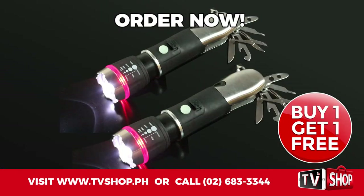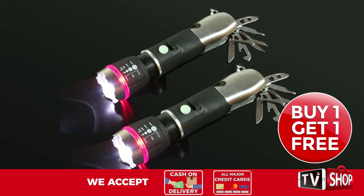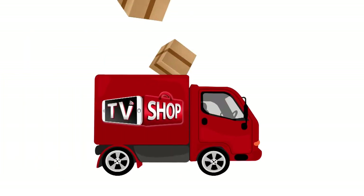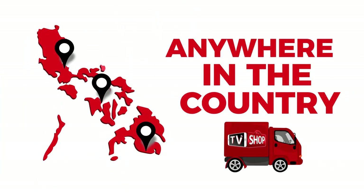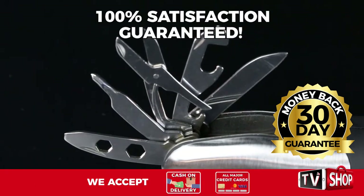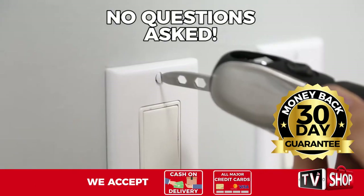And there's still more. If you order in the next 20 minutes, we'll send it by express delivery for free, anywhere in the country — but you must order now. Plus, try it for 30 days, and if you're not completely satisfied, return it for a full refund, no questions asked. You've got nothing to lose. It's 100% risk-free.